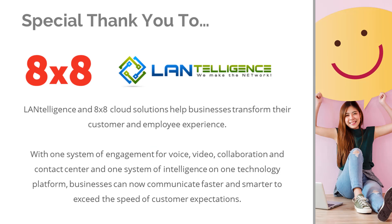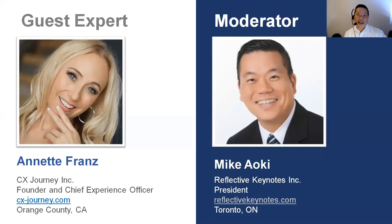I also want to thank our sponsors. Thank you to 8x8, a wonderful provider of video, live chat, and cloud contact center technology — a leading provider of that kind of technology to help with customer interface and customer experience. And thank you to Lintelligence, a leading implementer of cloud contact center technology, for all their support in making this possible.